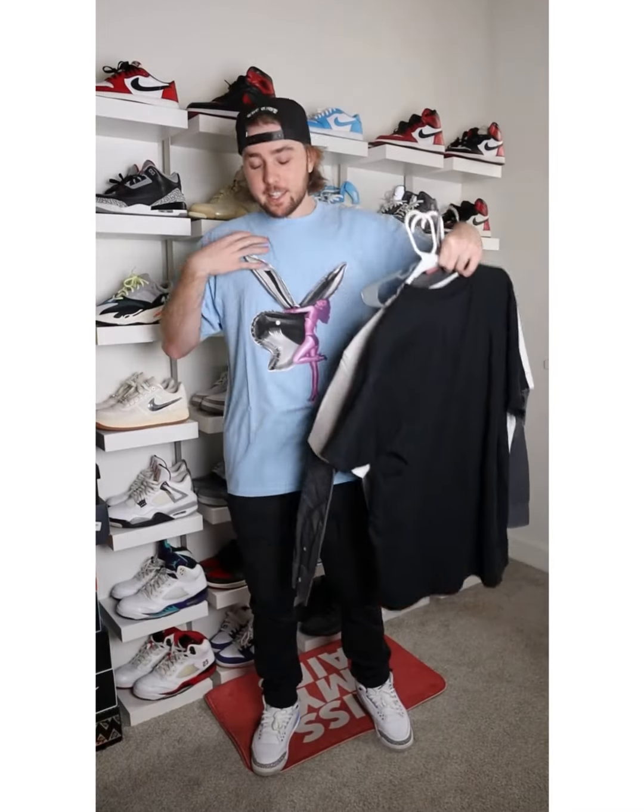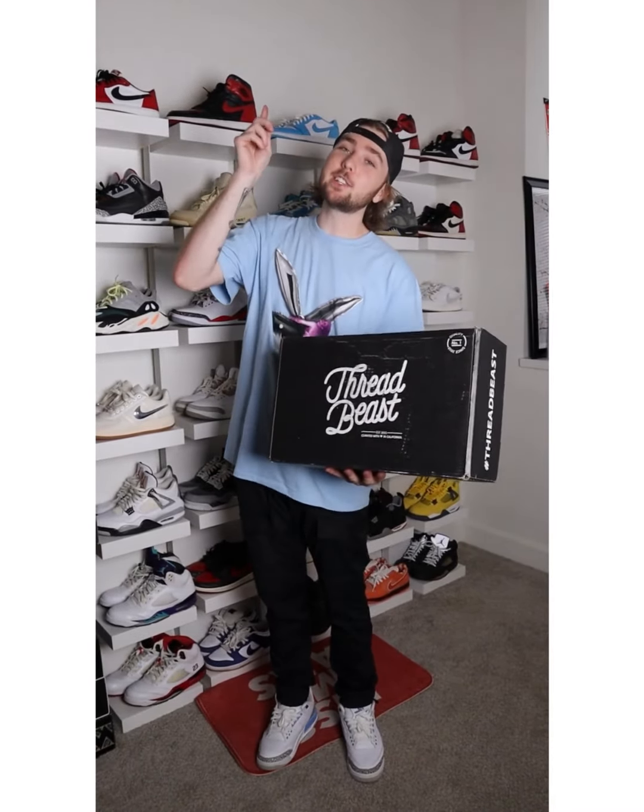Out of everything I've showed you in this video, including the pieces I'm wearing, the total is $423. Trust me, I checked. I got all six of these items from a premium box. This Threadbeast premium box comes with six to seven items for only $150. But you can get an extra 25% off if you use my code CHANCE25 on your very first box. Let's go.